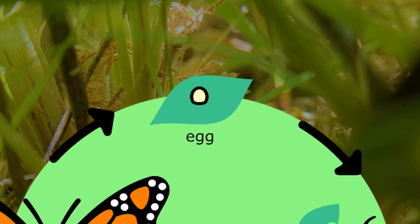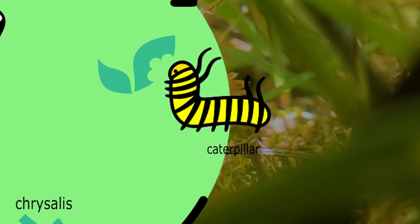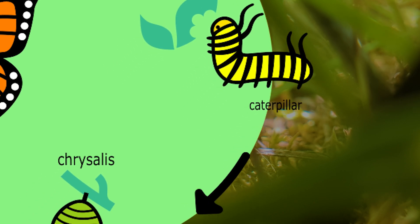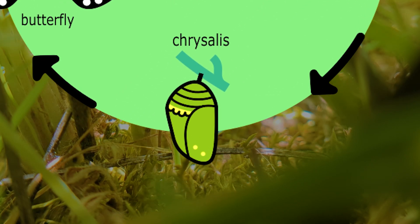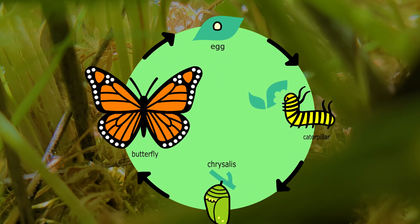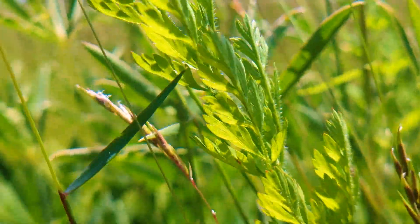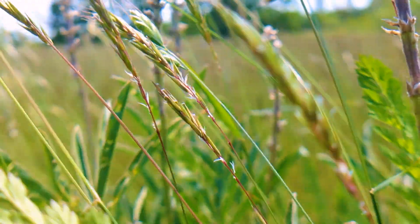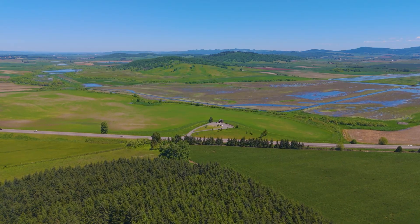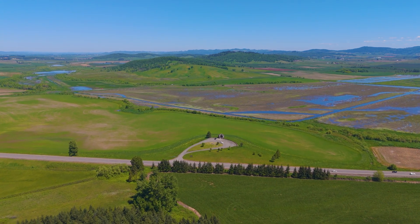The cycle begins when a butterfly lays eggs. The egg hatches into a caterpillar who goes on to eat and grow a lot. The caterpillar hibernates and forms a cocoon. Once ready, they emerge as a butterfly and continue that cycle. After doing a little bit of research, I found that Fender's blue emerges around late May, but that can vary depending on seasons and weather. When the time was right, I headed out to Basket Slough Wildlife Refuge.